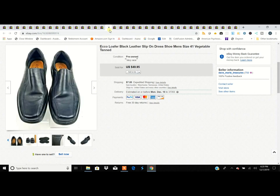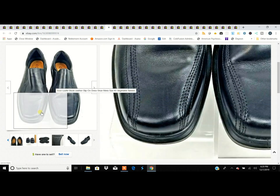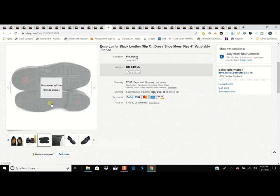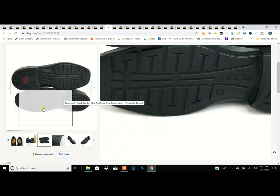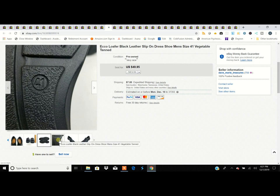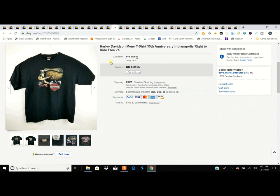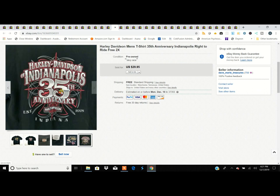Men's Ecco shoes — a consistent seller. Make sure to do the bend test on Eccos; the material the soles are made from cracks with age, it dries out or something. These were in excellent shape, and again turned $5.99 into $50. Can't go wrong like that.